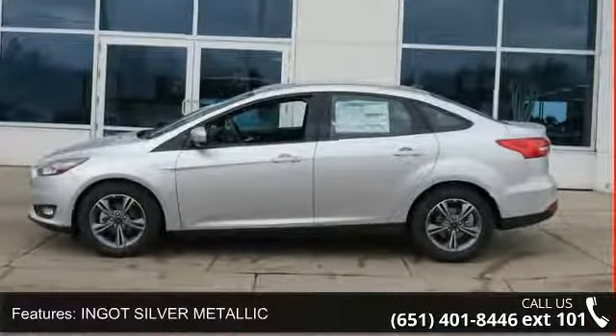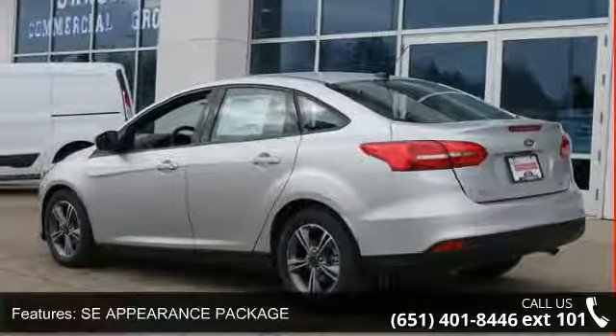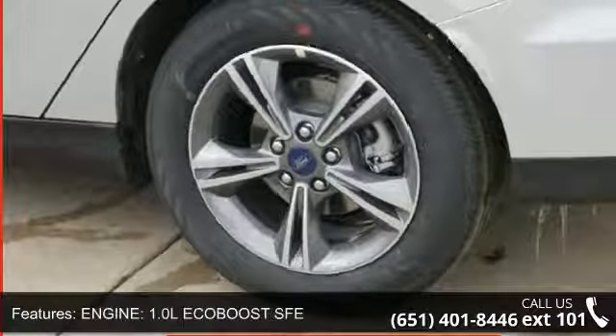Enjoy these notable features: Ingot Silver Metallic, SE Appearance Package, Engine: 1.0L EcoBoost SFE, Transmission: 6-speed automatic.